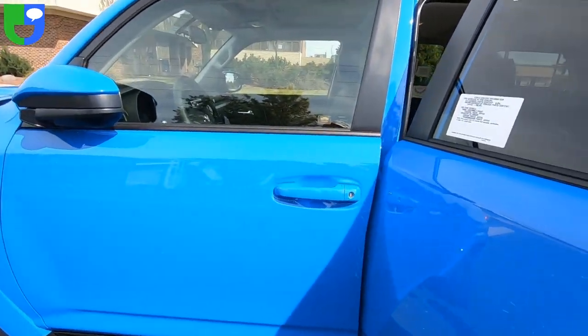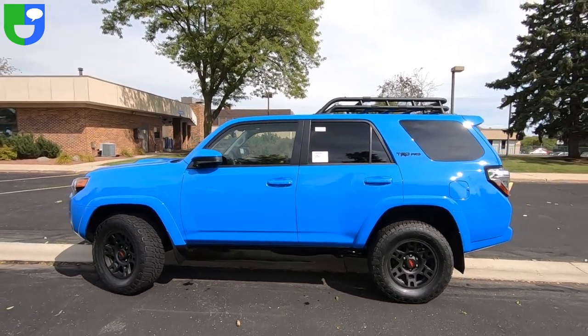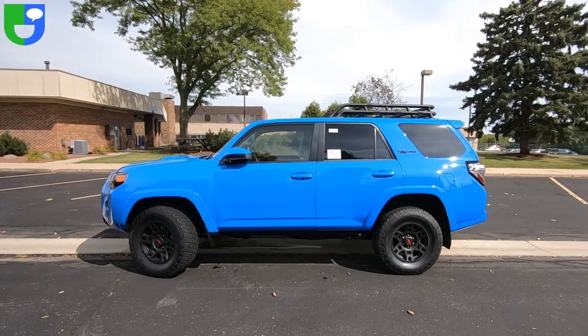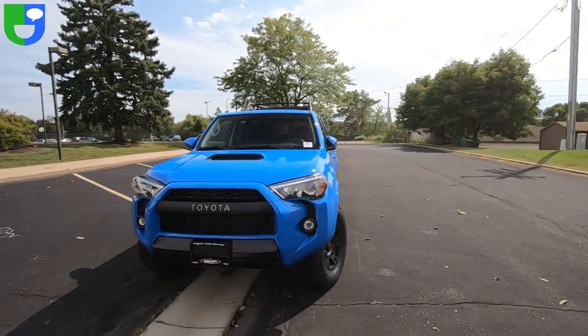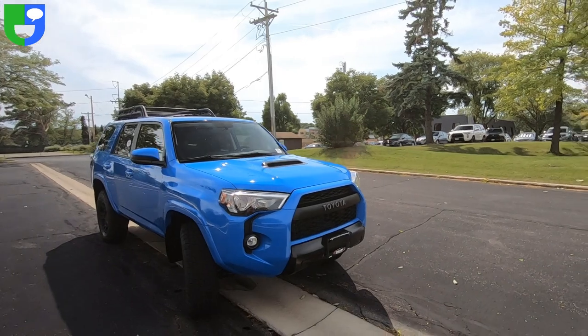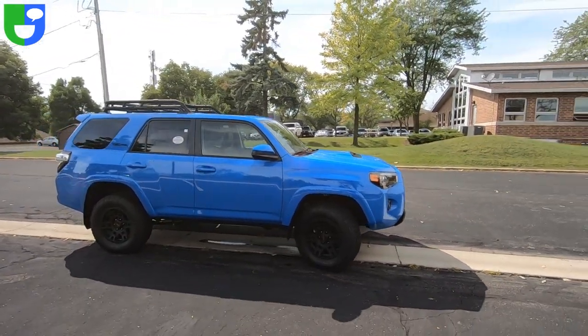Again, for 2019 you can get the Voodoo Blue, but as of today that color is not going to be available in 2020. So let's take a quick walk around and give you the full tilt. Fog lights up front, projector-style headlights, and Toyota badging on the front as well — really great looking vehicle.